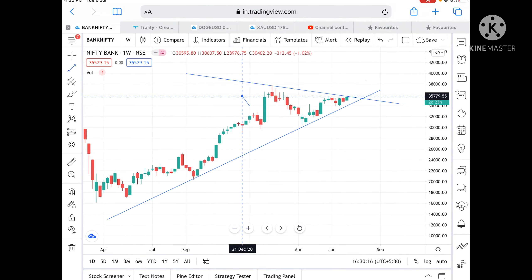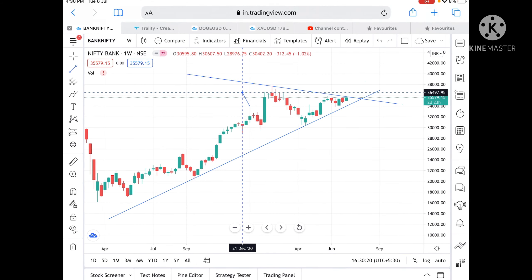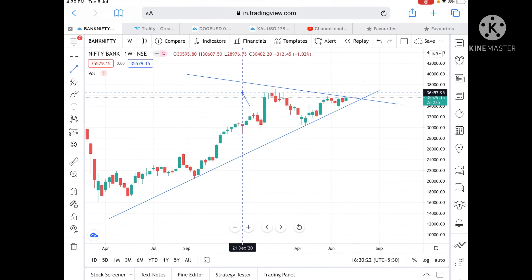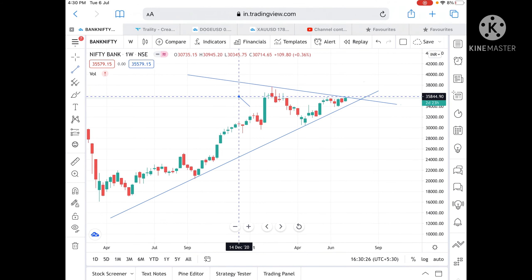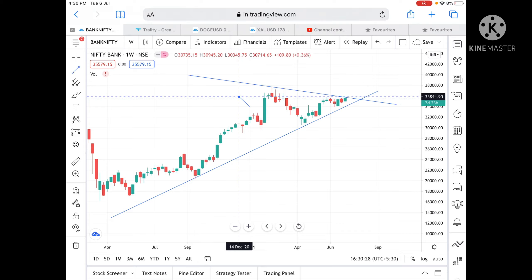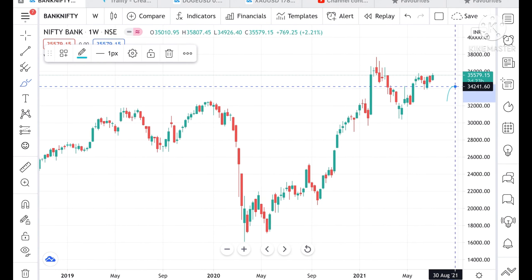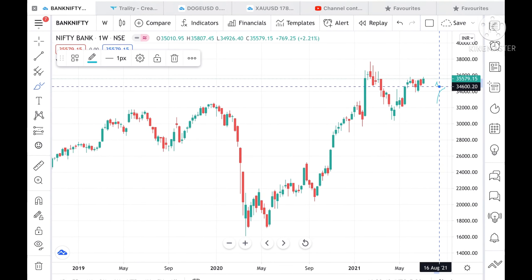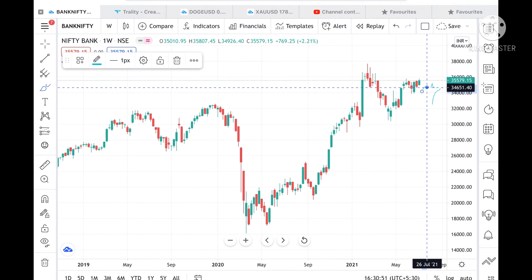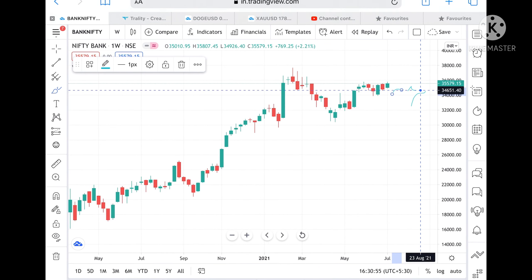If Bank Nifty opens above 35,700, we can see it touch a level of 36,490, but before that it has to stay above 35,800. If it opens below 35,000, chances are high that it can touch a level of 34,600, and from there it can bounce back. We have to wait for the first 15-minute candle and see the pattern forming — once this pattern breaks to the upside, we can act accordingly.